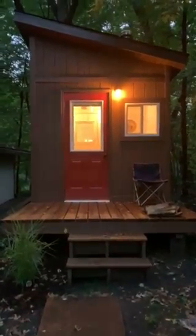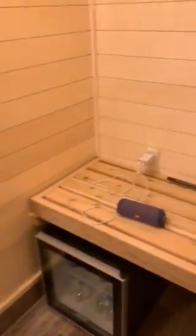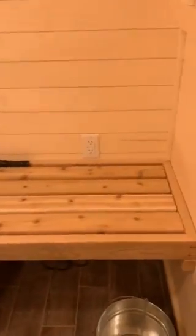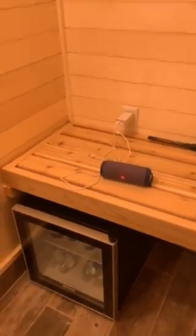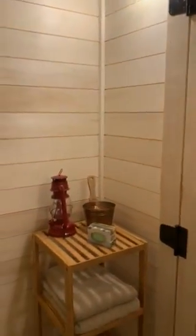After six months, I've got this sauna completed. Tonight we're taking a sauna. Here we've got the changing room with a beverage cooler under the bench, a candle, a window, a little bit of storage, and a coat hook.